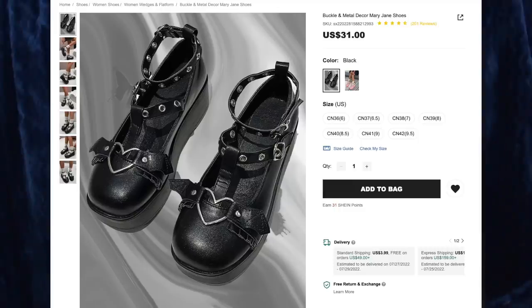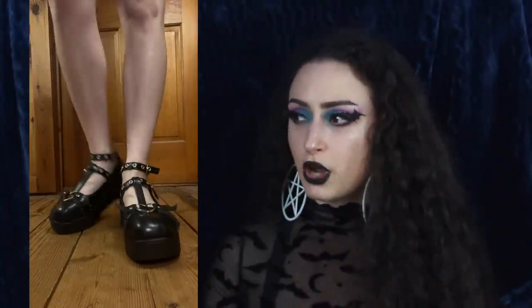Next up we have the Buckle and Metal Decor Mary Jane Shoes for $31. I got the color black and size 41, or size 9 in the US. I've gotten these shoes before from different websites, and I was hoping sizing up would help because at size 8.5 they were too small — my toes were rubbing against the front and I couldn't wear them, which was a shame because they're super cute. Sizing up to a 41 kind of does help. My left foot is perfectly fine with no rubbing, but for my right foot — which is bigger — my toes are still rubbing just a little bit. But these are very cute. I love the design and especially the heart o-ring in the front with the bat wings.